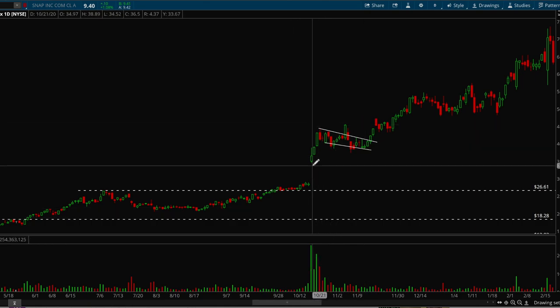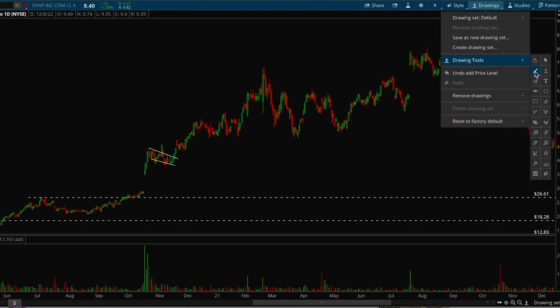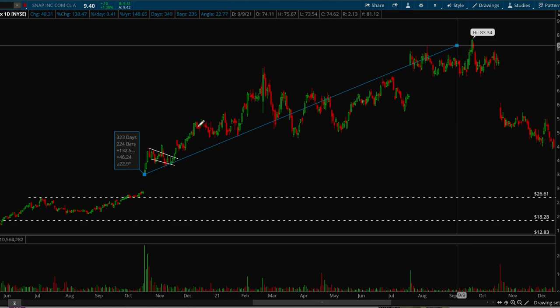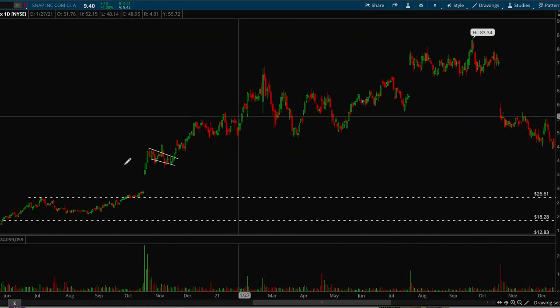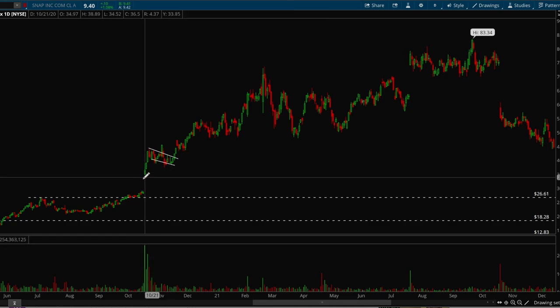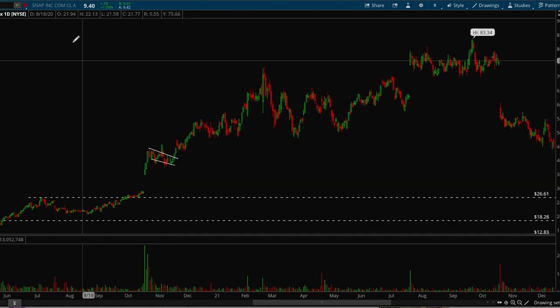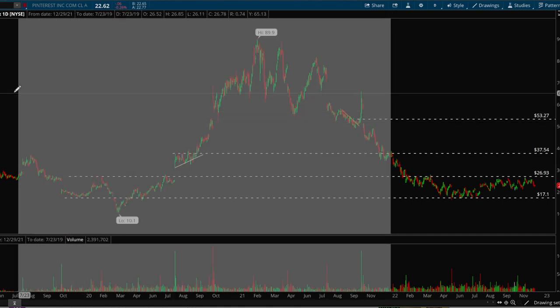Snapchat had a really nice run in 2020 — went from 34 all the way to 83 dollars, that's almost 138 percent. This is why I look for big volume bars, because it can signal the next big winner in the market. You don't typically want to buy right at the start of the move — you want to let it run up, consolidate a little bit, then buy on the break. So the correct entry here would be around 40 to 41.50, with a stop-loss below support around 38.50.